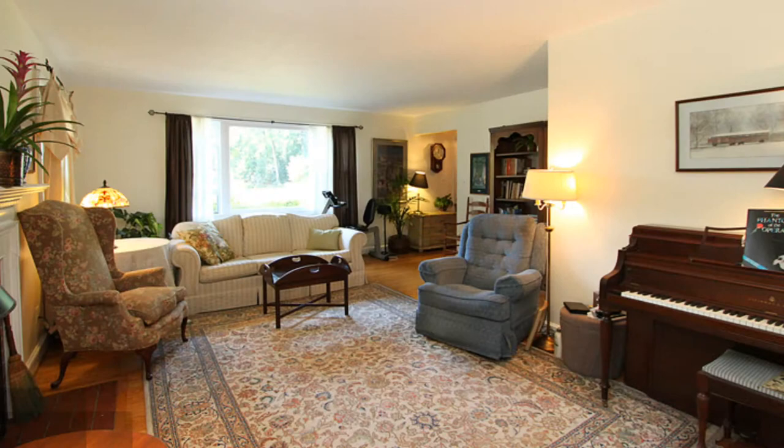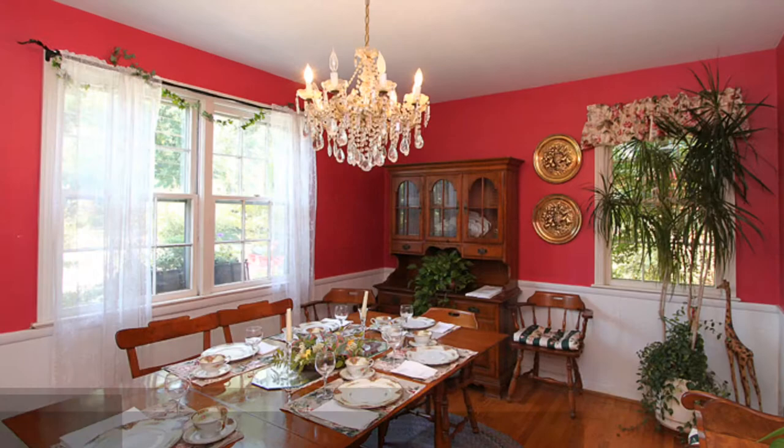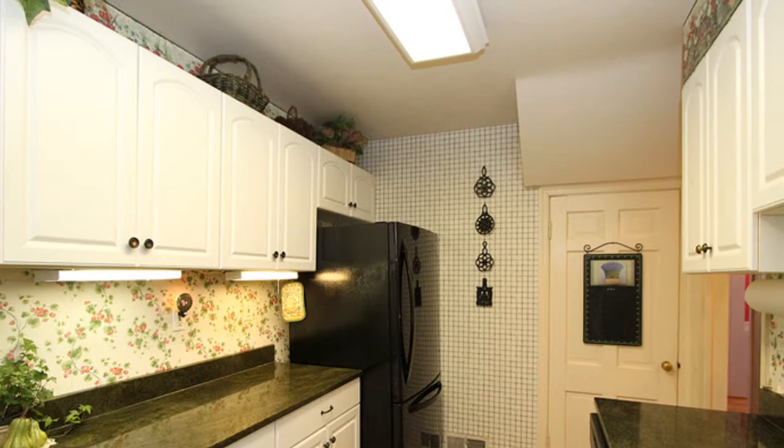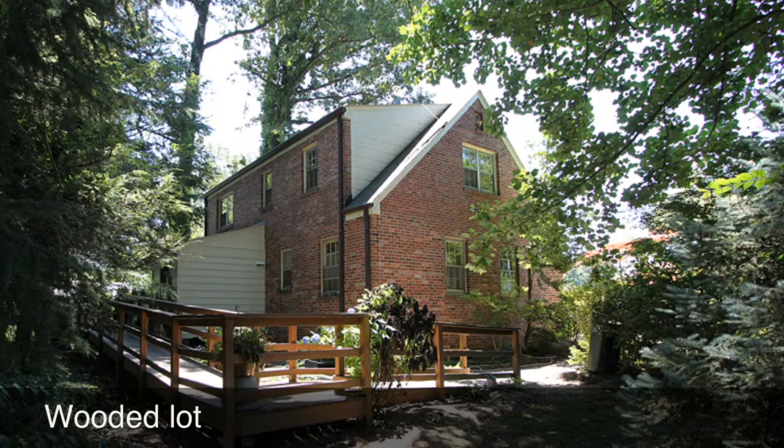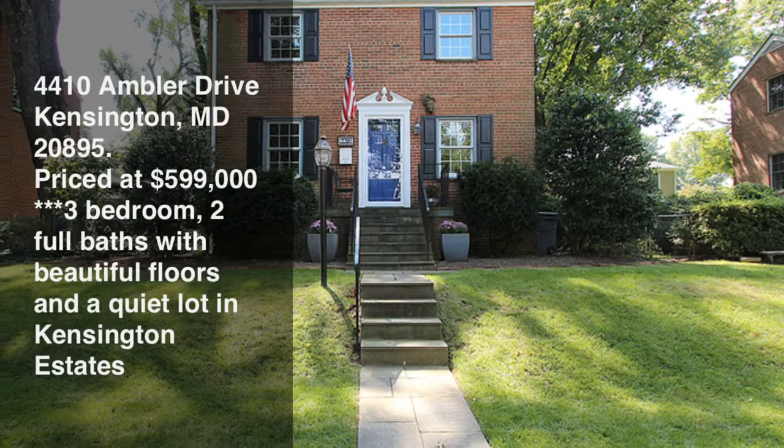The next home is 4501 Saul Road, Kensington, Maryland, priced at $595,000. It's a five-bedroom, three-full-bath Cape Cod. It sits on a wooded lot on the corner of Saul and Sear Lane. It has beautiful rooms, which are actually some of the largest you're going to find in this neighborhood. We have a full dining room, nice kitchen, big master bedroom that takes up almost half of the full second floor. And then we have this gorgeous wooded lot with mature trees and plantings and still room for play sets.